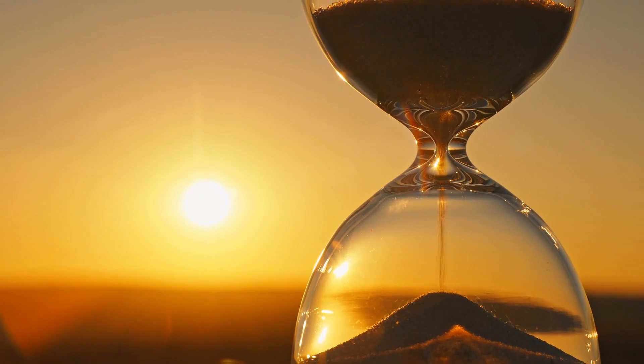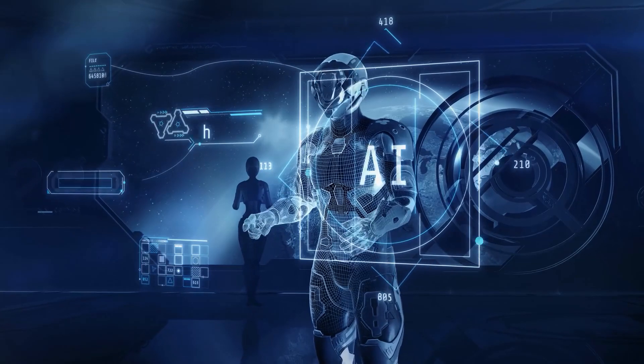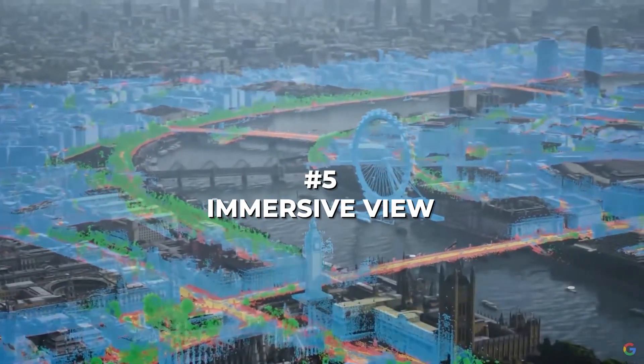Without wasting any more time, let's jump into these five AI features that are going to change how we navigate and explore in the near future. Number 5: Immersive View.